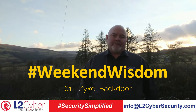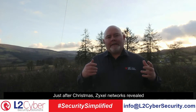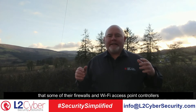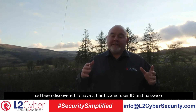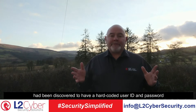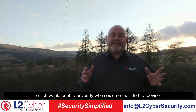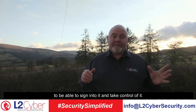Welcome to Weekend Wisdom number 61. This week we're going to talk about the Zyxel backdoor. Just after Christmas, Zyxel Networks revealed that some of their firewalls and Wi-Fi access point controllers had been discovered to have a hard-coded user ID and password, which would enable anybody who could connect to that device to sign into it and take control of it.